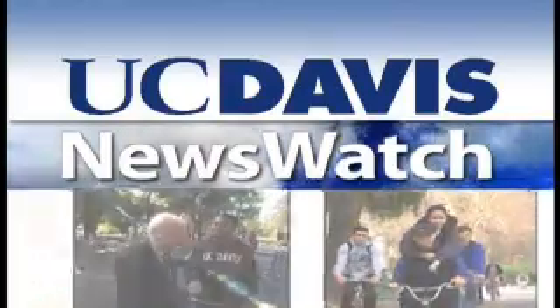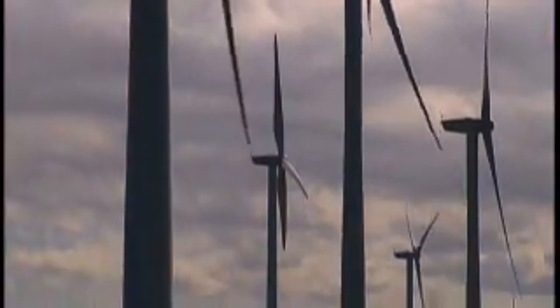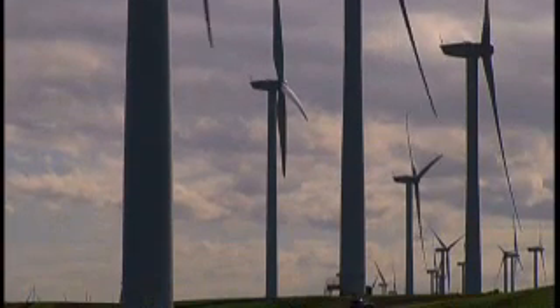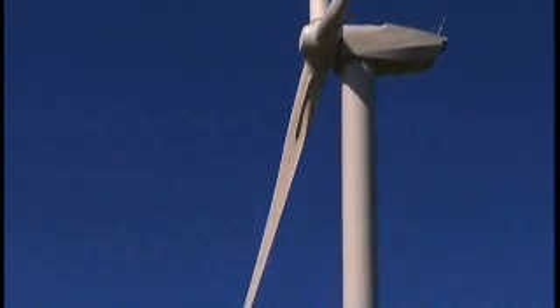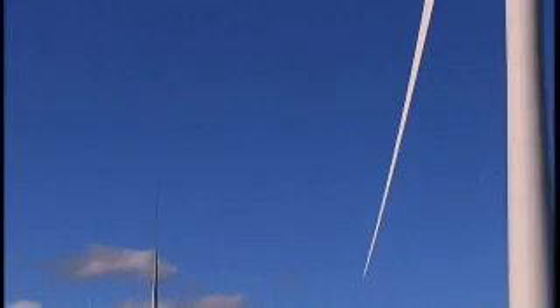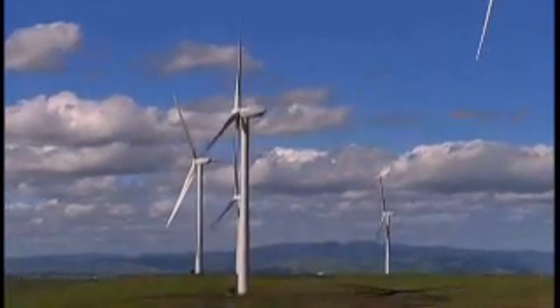From the University of California at Davis, this is News Watch. These 260-foot turbines now dot the Solano County skyline near Rio Vista. Their job is to harness energy from the wind. Each of the 75 towers produces 2 megawatts of power, which can provide the electrical needs of more than 75,000 homes. California is a great wind market because of the demand for green power.